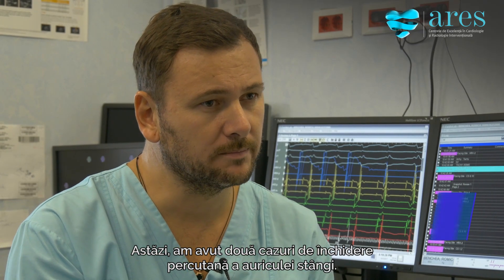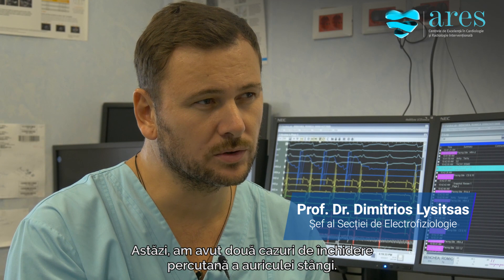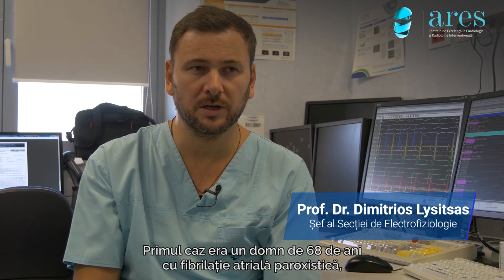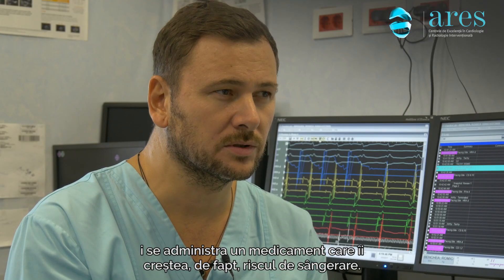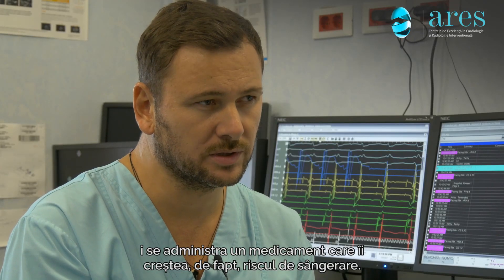Today we had two cases of percutaneous closure of the left atrial appendage. The first case was a 68-year-old gentleman with paroxysmal atrial fibrillation who had issues with his anticoagulation treatment. He was on coumarins, which were causing bleeding problems.